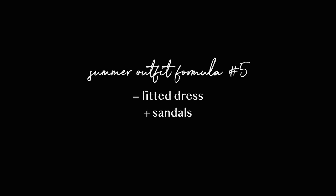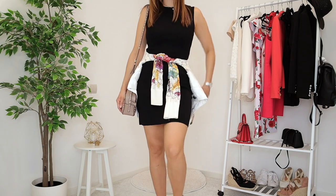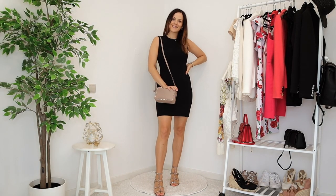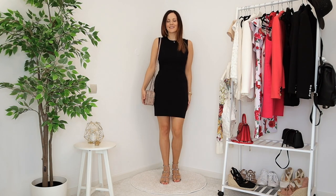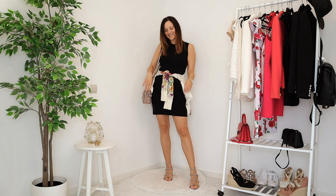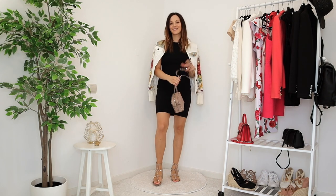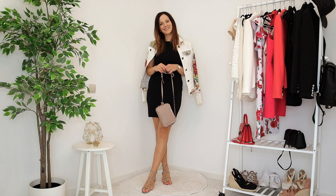My fifth formula is something I wear so much in summer: a fitted dress, a pair of sandals, and a denim jacket. I love wearing denim jackets tied around my waist — it defines the waist and keeps everything flattering when fitted dresses show a little too much. The first look is a black sleeveless dress with Valentino heeled sandals and a white denim jacket with a floral design. I can tie it around my waist or drape it over my shoulders, though draping does make carrying a bag a little trickier — but it still looks really nice.